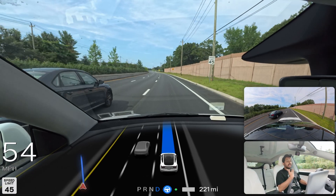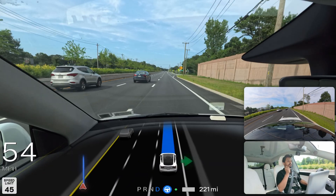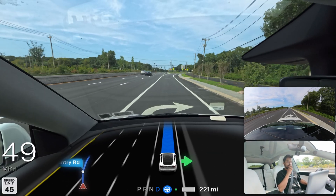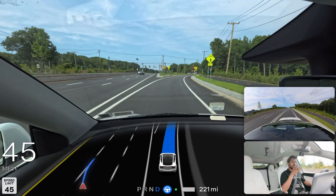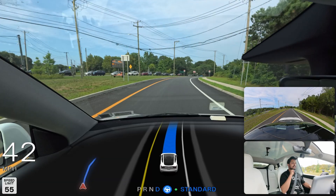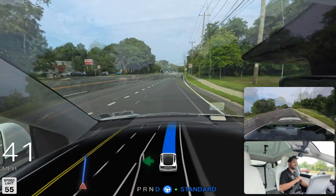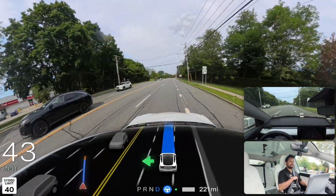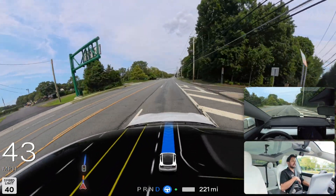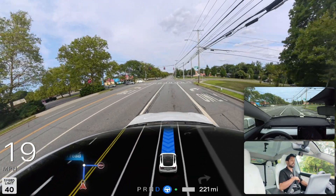We need to merge from the right lane. The car turned on the indicator, changed the lane, and merged — very, very good. We're staying on the right side to get into the Costco parking lot. There was a yield sign but no car coming from the opposite direction, so we went. The car then needed to stop for a traffic light and FSD recognized that perfectly.